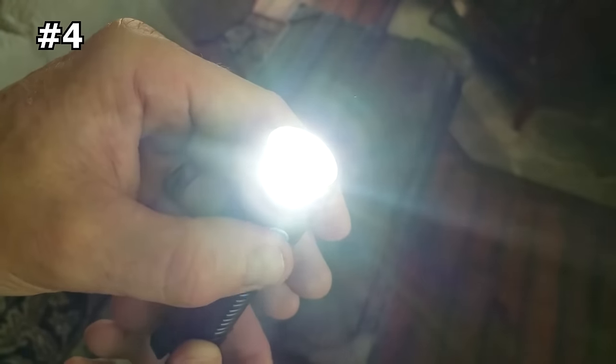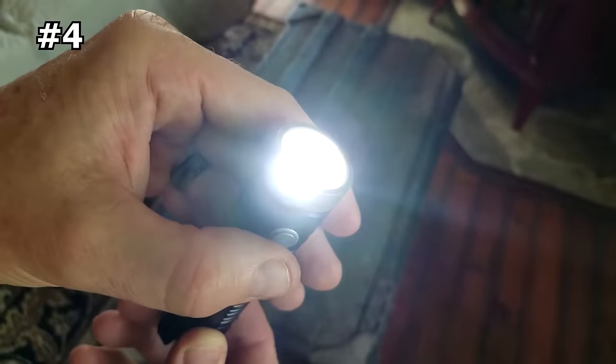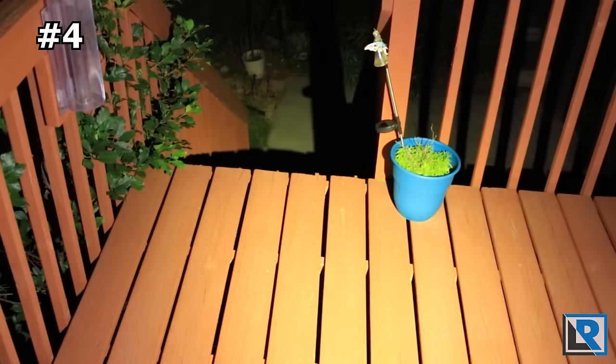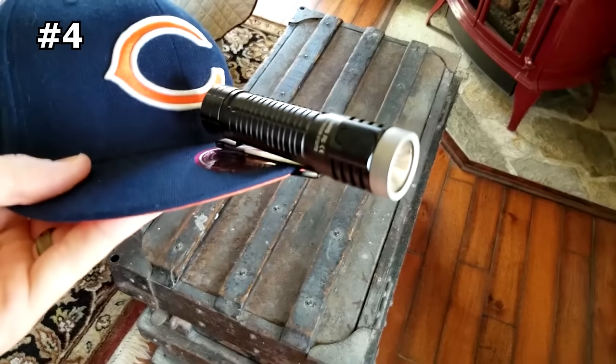The power indicator light will let you know when the battery is running low with blue, red, and flashing red lights. With six adaptable settings including high, medium, low, turbo, strobe, and Firefly, the ThruNight T2 can cover 99.9% of regular everyday situations. The lockout function is also included to prevent accidental activation in your bag or pocket.